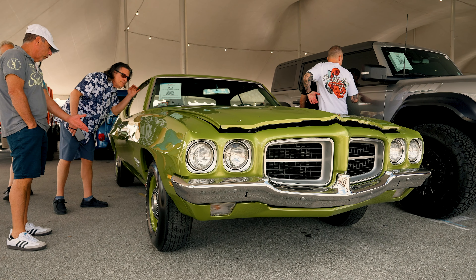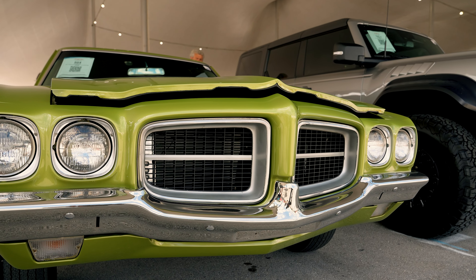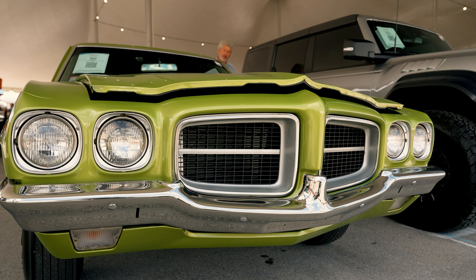So a quick bit of history first. The Tempest, from 1964 to 1970, was the cheapest mid-sized Pontiac you could get. But mid-year 1970 to 1971, Pontiac created the T37 — a Tempest sub-model — to kind of kick up sales a notch during a recession. It was called the Tempest T37.